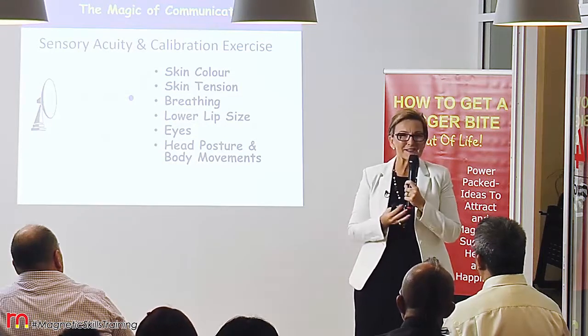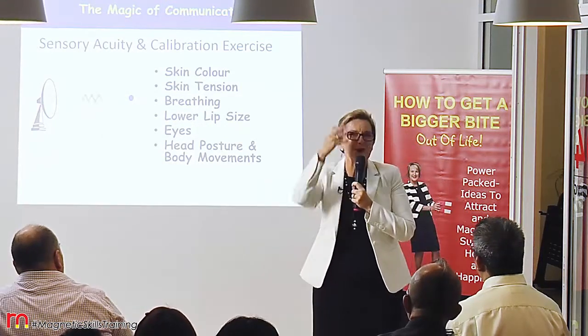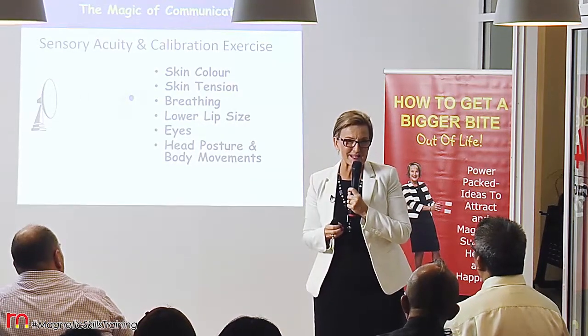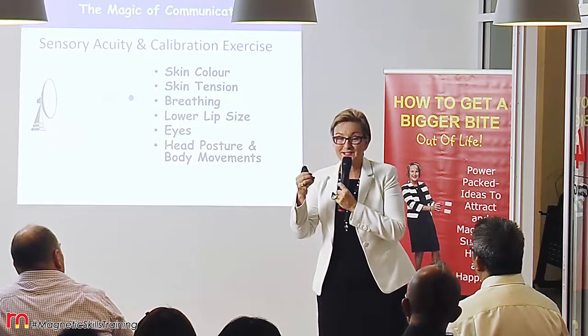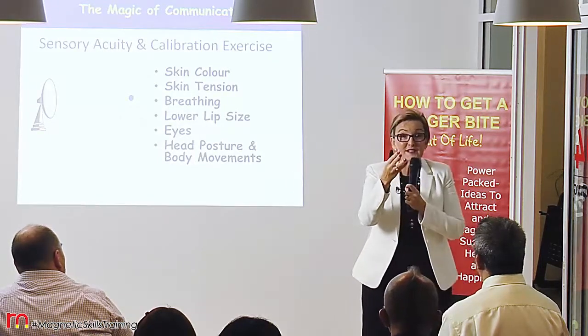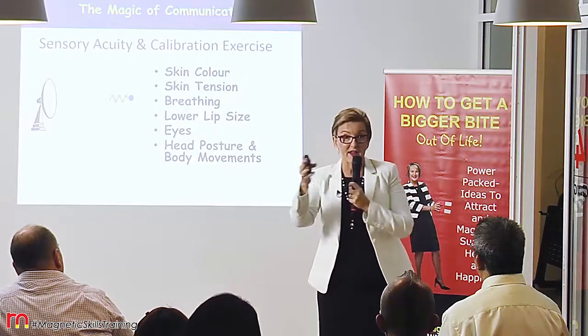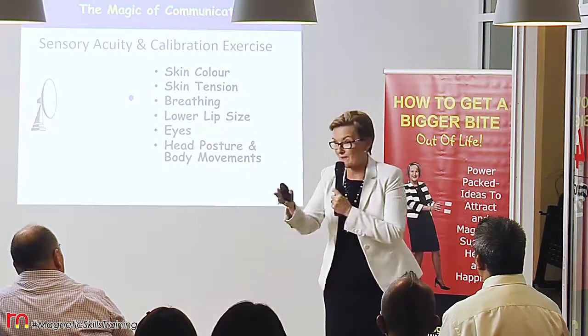Your eyes — we say the eyes are the window to our soul, and they really are. So look for the cues that we see in people's eyes. Look for whether or not they're focused and sharp, or defocused, or whether they're looking everywhere but nowhere in particular.